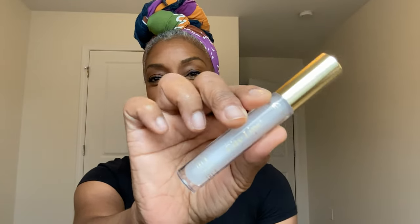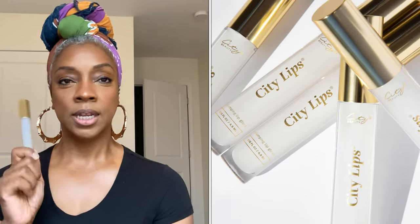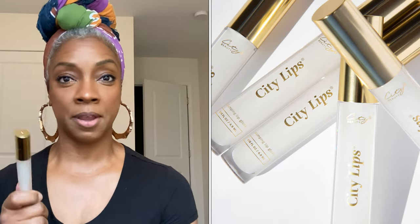Today's video is not gonna be that long, just a quick one. I wanted to give you guys some info on City Lips. This is their clear — I like to call it a lip therapy because that's basically what it is. It's called a lip gloss or a lip plumping gloss, but it has so many different benefits.